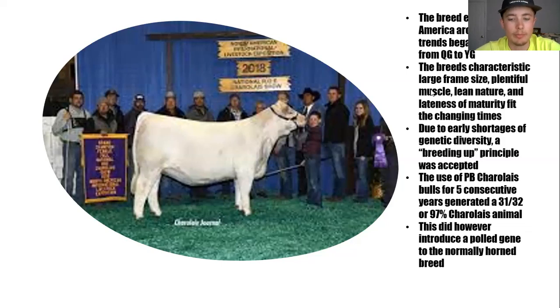Charolais cattle are still very popular today. They're used a lot in terms of two and three breed rotations, terminal type scenarios, and a lot in terms of making commercial cattle, as well as in the show industry.